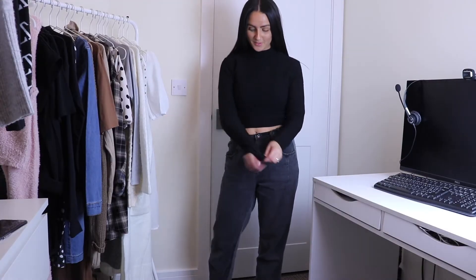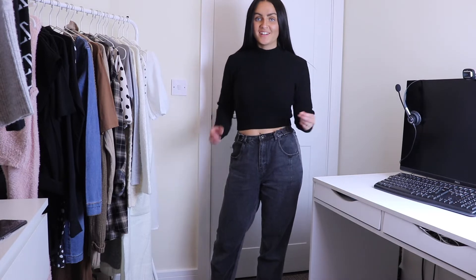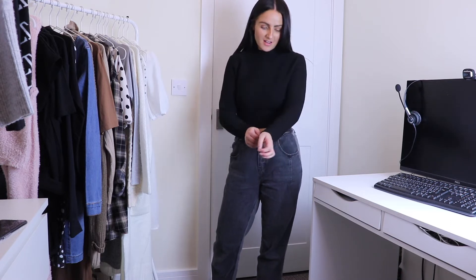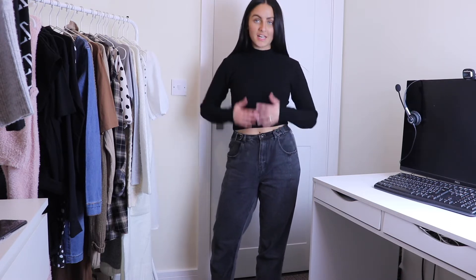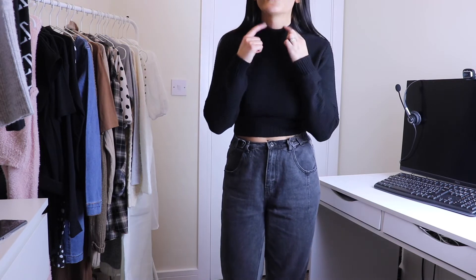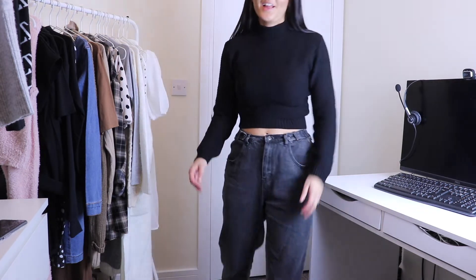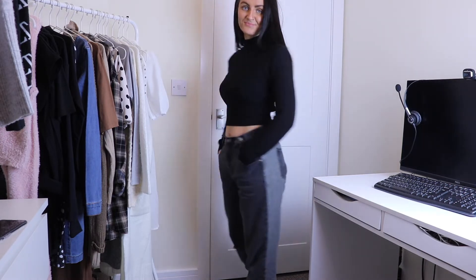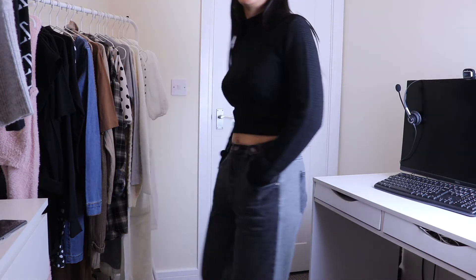I absolutely love the way this jumper fits — it's just the perfect little black jumper. The crop is that flattering length I love. I'll get so much wear out of this paired with jeans, and it's so simple but such a nice little outfit. Love the high neck. It's very me — a simple, basic, essential wardrobe piece.